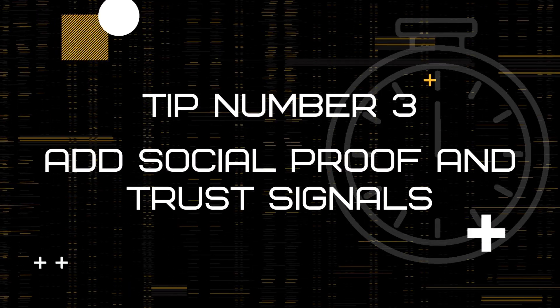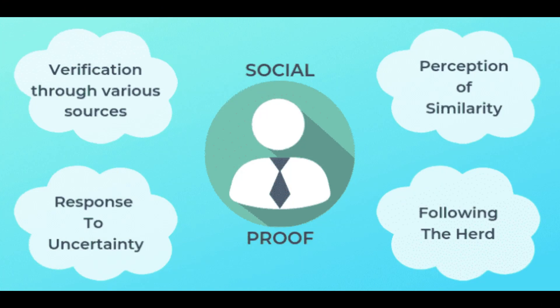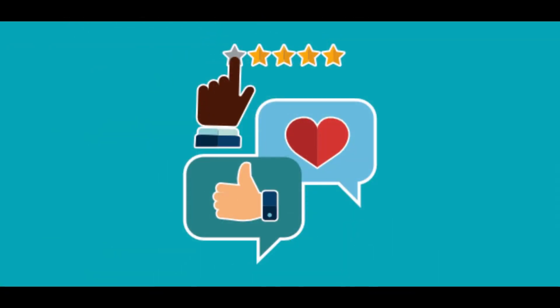Tip 3: Add social proof and trust signals. The third way to increase your website conversions is to add social proof and trust signals. Social proof is the idea that people are more likely to trust and follow the actions of others, especially if they're similar to themselves. So showcase your customer reviews, testimonials, case studies, and social media followers to demonstrate your credibility and authority.